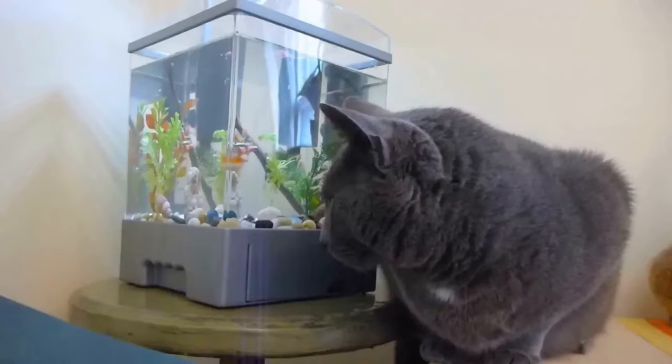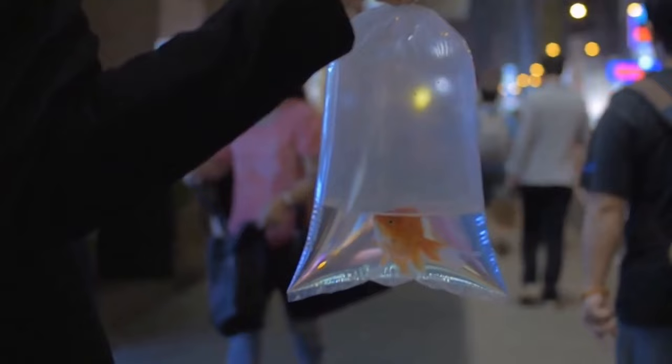Hey guys, my name is Chris and my channel is Palmer Aquatics. I also own the largest goldfish Facebook group on Facebook, Goldfish Keepers, so please consider subscribing. Today I want to deep dive into goldfish tank size — this is somewhat of a controversial topic and I think it's worth talking about. I want to give the honest truth of what is actually necessary for housing aquarium goldfish.